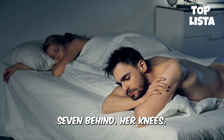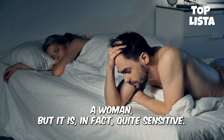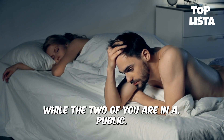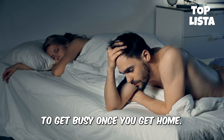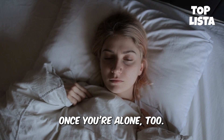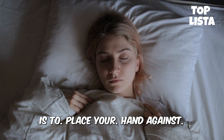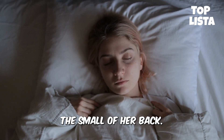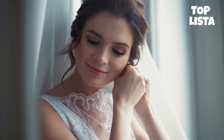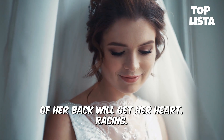7. Behind her knees: this area is one that most men don't think of when trying to stimulate a woman, but it is in fact quite sensitive. Gently caressing the back of the knee under her skirt while the two of you are in a public place will make her ready to get busy once you get home. Don't forget to pay some more attention to this special spot once you're alone too. 8. Small of her back: the best way to guide your woman through a crowd is to place your hand against the small of her back. This small gesture shows that you feel protective of her without being too pushy. When you're alone, kissing or licking down her spine to end up with a kiss on the small of her back will get her heart racing.